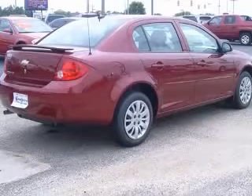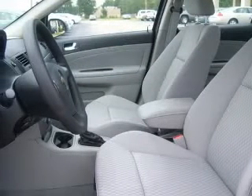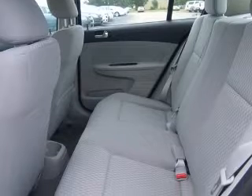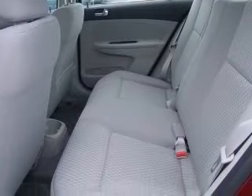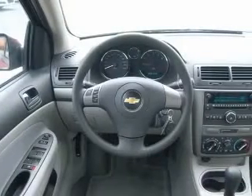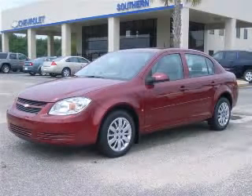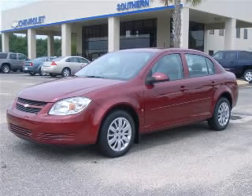Front wheel drive, tire pressure monitoring system, daytime running lights, dust sensing headlights, head airbags curtain first and second row, passenger airbag, front seat type bucket, rear bench seats. Contact our internet sales staff today to schedule an appointment.